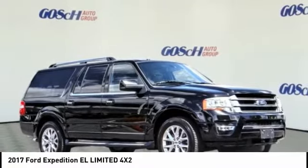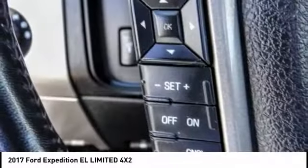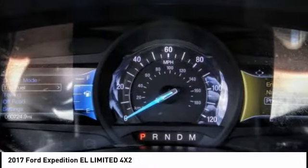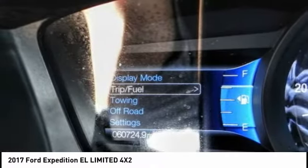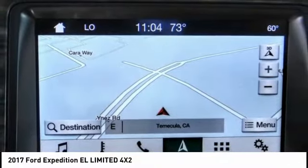Come test drive the 2017 Expedition EL. This is the largest SUV in the Ford lineup with seating capabilities of up to 9 people. The Expedition EL is the elongated version of the standard Expedition and offers generous cabin space, aggressive looks, and outstanding towing capabilities, and is priced below $35,000. This vehicle has less than 65,000 miles.